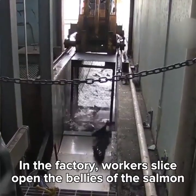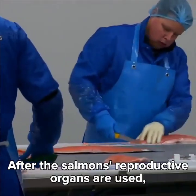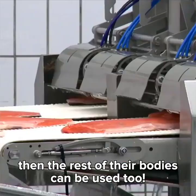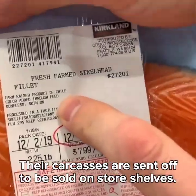In the factory, workers slice open the bellies of the salmon and scoop out their eggs. After the salmon's reproductive organs are used, then the rest of their bodies can be used too. Their carcasses are sent off to be sold on store shelves.